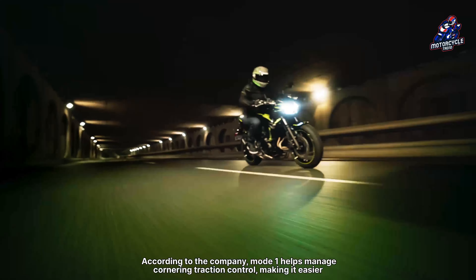In Mode 2, traction control intervention occurs earlier and is suitable for challenging driving conditions, such as poorly paved roads, wet surfaces, and cobblestones. Finally, the Off Mode is completely switched off, offering a sportier ride.